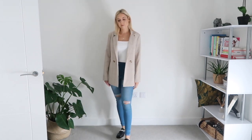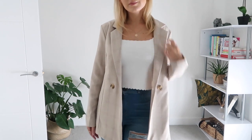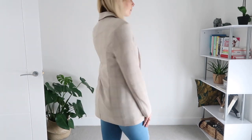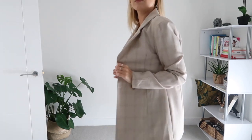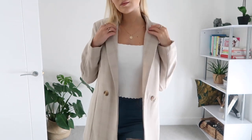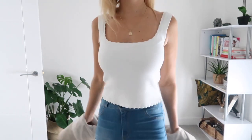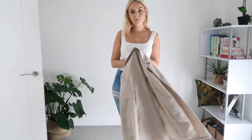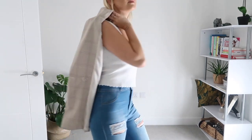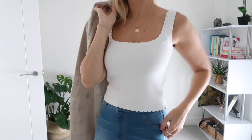I'm also wearing the Fit jeans in this outfit, teamed with a blazer and a white scalloped top from Zara. The blazer is from Pretty Little Thing, last year's collection, but I'll link something similar below. It's really lightweight and I'm absolutely loving neutral tones this autumn winter — this neutral jacket goes with absolutely everything. I love the white and blue denim with the neutral jacket, and I love the rips in these jeans too. Definitely a staple outfit for me.